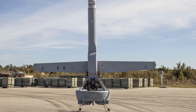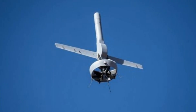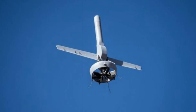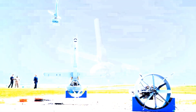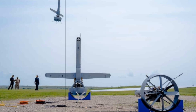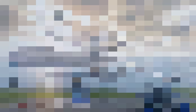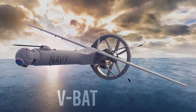These upgrades position the VBAT as a valuable asset for maritime and expeditionary forces. The system is already deployed across a variety of U.S. Navy ships and is in use with all seven Marine Expeditionary Units. Additionally, the U.S. Coast Guard has selected the VBAT for a significant ISR operations contract, and the Japan Maritime Self-Defense Force has adopted it as its first ship-borne ISR platform.